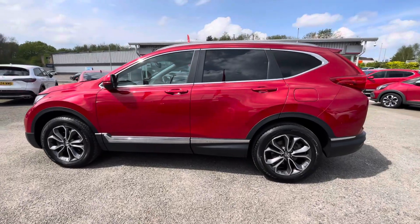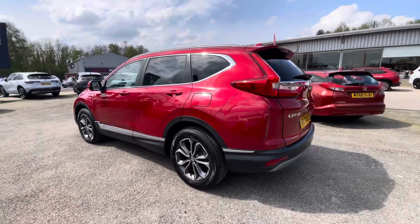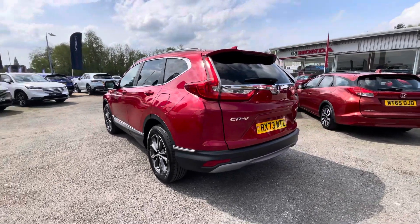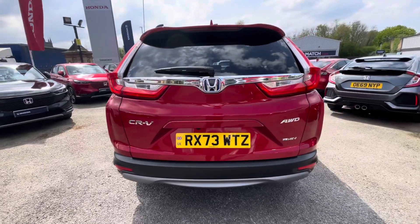Regenerative braking charges the battery component of the vehicle for you, so you've no need to worry about charging up. Your very dynamic crystal red exterior contrasts nicely against your rear privacy glass and chrome window surrounds, as well as roof rails and rear spoilers.